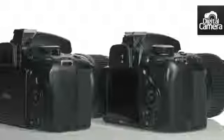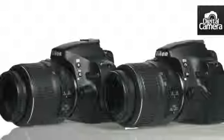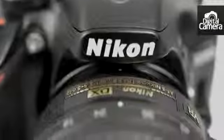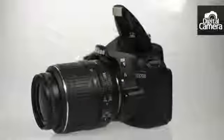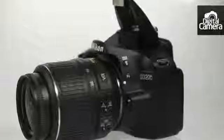However, if you're stuck choosing between the two, here are some of the key differences to help you decide. The D3200's headline feature is its 24 million pixel sensor. While this means that you can crop into shots and still retain a high resolution image, it also increases the risk of noise being visible at high sensitivities.